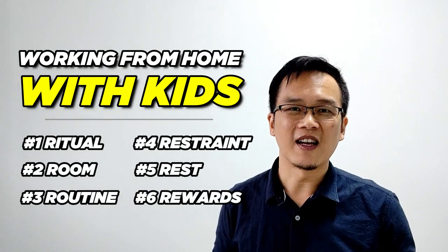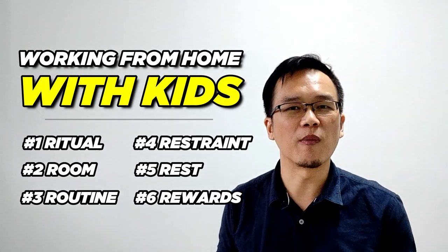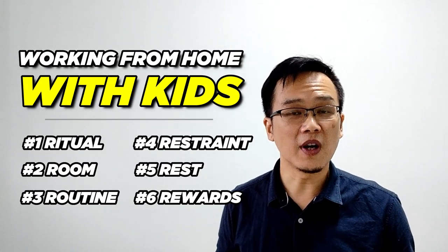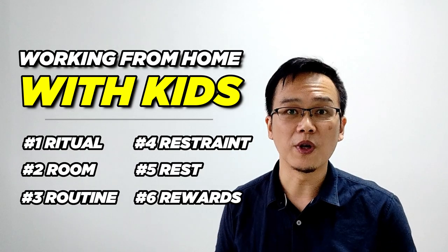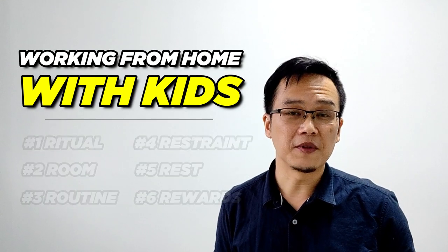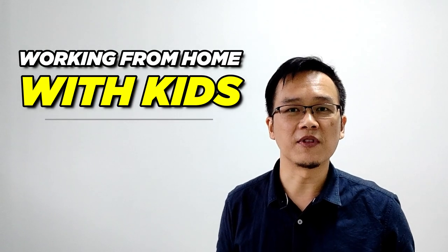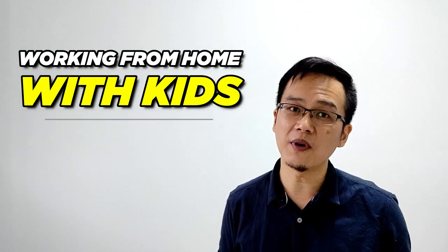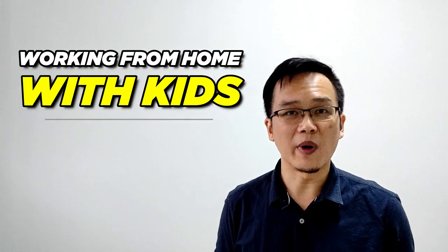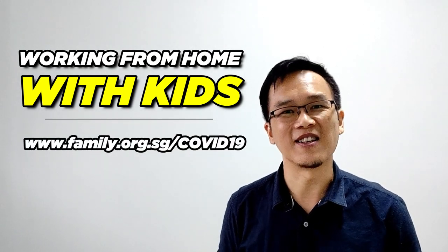Working on these six aspects has really been very helpful for me. So if you are trying to find some form of balance and coping with working from home, why not try out these six aspects and work on them? Or if you have other tips and strategies that have been useful for you, please feel free to drop your comments in the comment section below. To read the article I talked about, or to find out about helpful resources provided by Focus on the Family Singapore to support families during this COVID-19 period, do check out their website at family.org.sg/COVID-19. I will also place the link in the description box below.